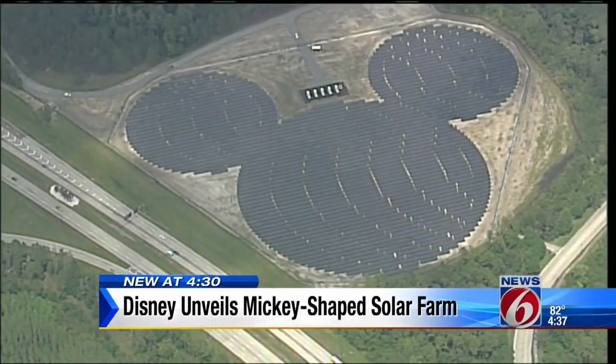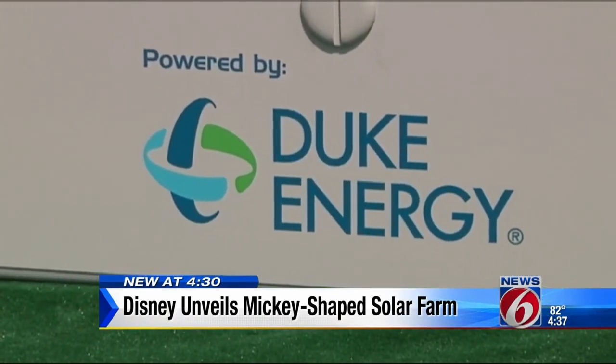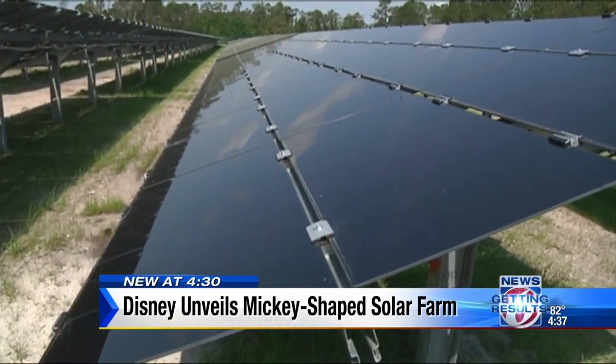Duke Energy says the giant Mickey-shaped solar field is a result of several groups coming together with one common goal, and adds that the cost to produce solar energy has decreased in the past five years.